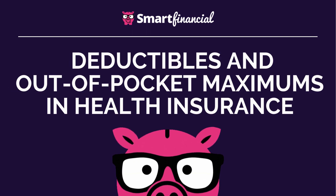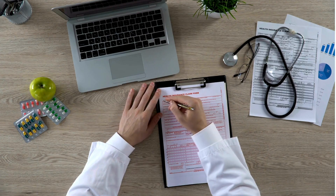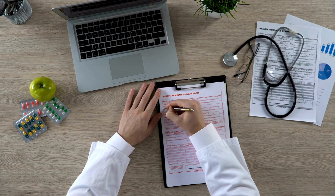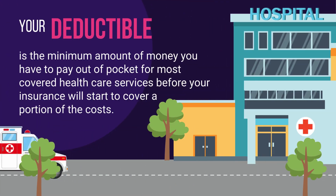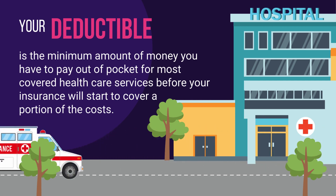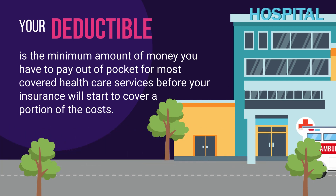Hi, I'm Penny from Smart Financial. Let's learn about the difference between deductibles and out-of-pocket maximums in health insurance. Your deductible is the minimum amount of money you have to pay out-of-pocket for most covered healthcare services before your insurance will start to cover a portion of the costs.